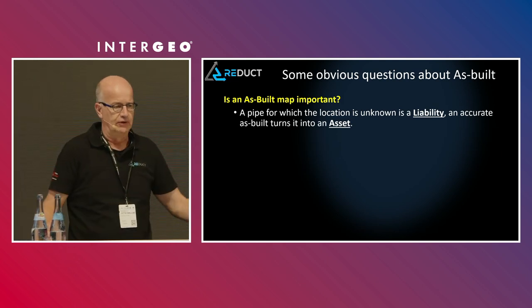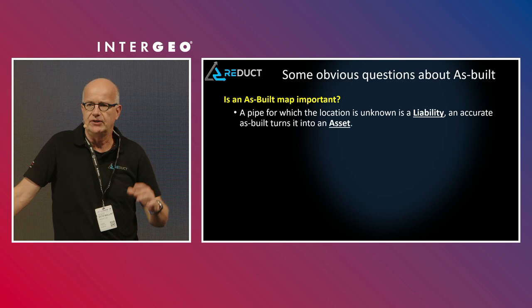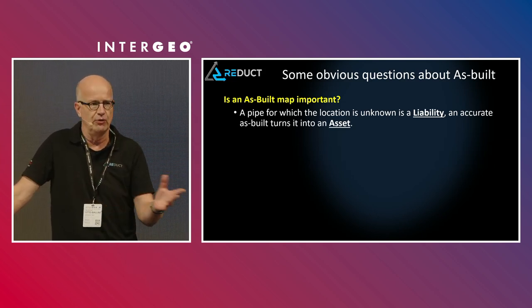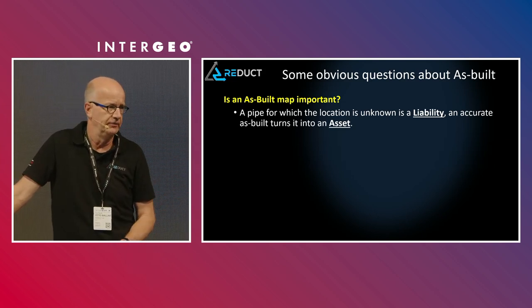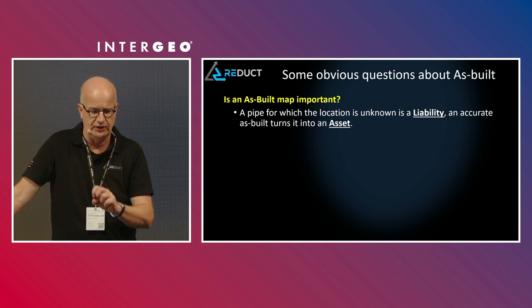Is an as-built map important? Basically, the way I see it: if you own a pipe but you don't know where it is, it's a liability. Once you know where it is, it becomes an asset. And that's a small two-word difference, but it's a very big one.